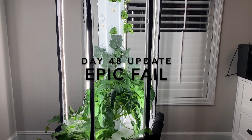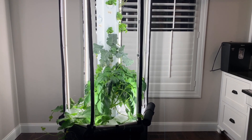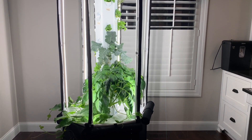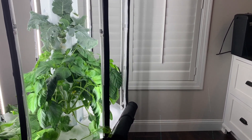Today marks 48 days since I planted my original seeds and I haven't given a full update on how all those plants are doing, so I wanted to do that today. I also wanted to share a huge failure that I have, which is my tomatillo plant.